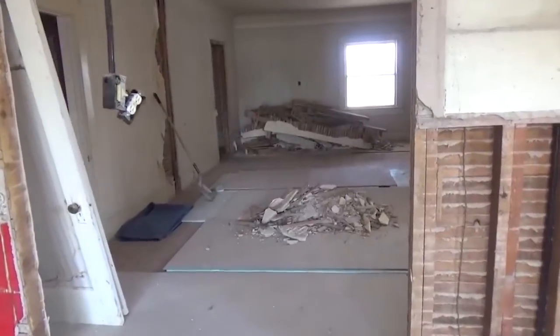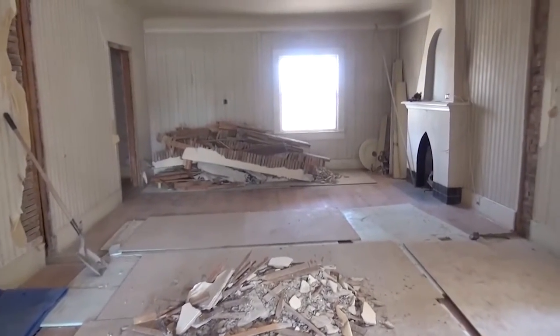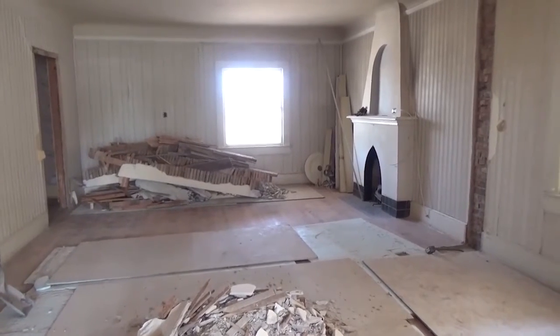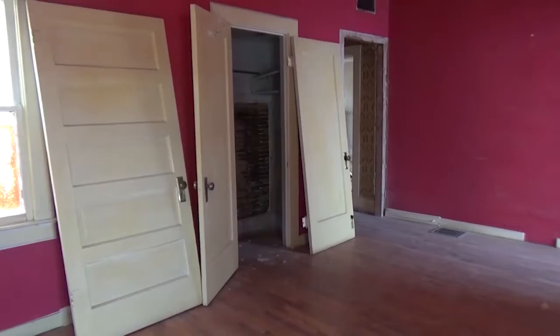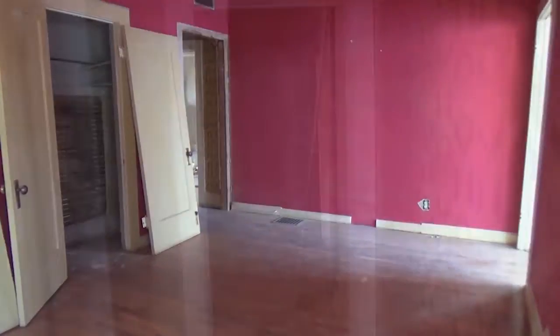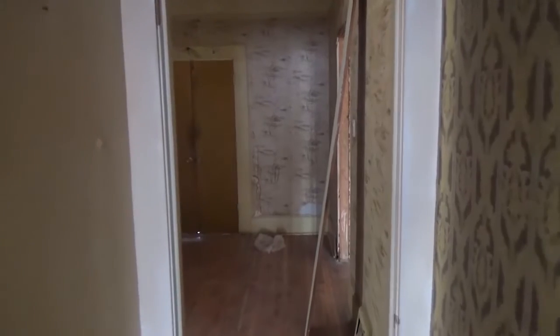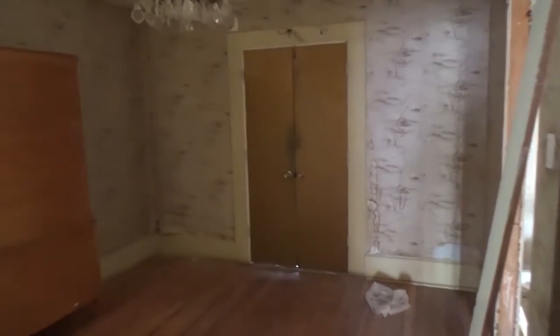When you walk through the actual front door and open it up, it had that charm — those curved ceilings, which is really nice. It had a really beautiful old-style fireplace and wooden floors. The wooden floors were beat up, but we knew we could bring them back. These old wooden floors are thick — an inch thick — and you can sand them down and sand them down.